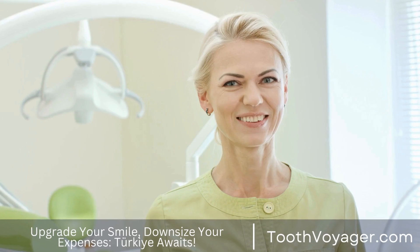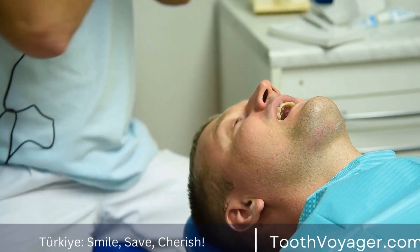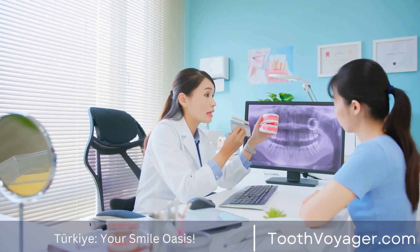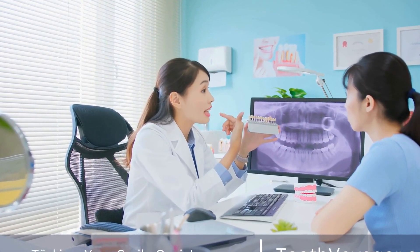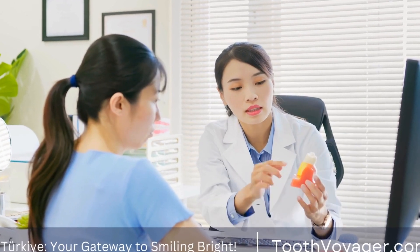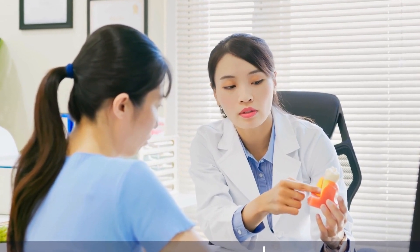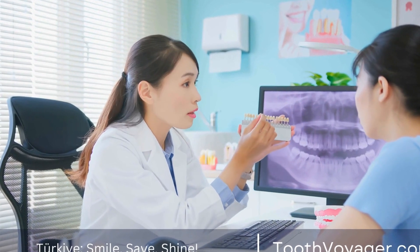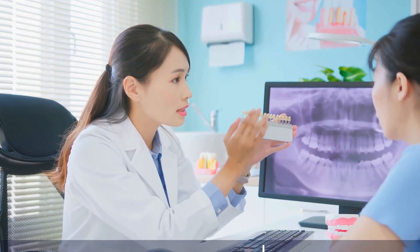Glass ionomer fillings are made from a mixture of acrylic and glass powders. These fillings are tooth-colored and release fluoride, helping to strengthen the tooth and prevent further decay. Glass ionomer fillings are commonly used in children and adolescents, as they are easy to place and require minimal tooth preparation. While glass ionomer fillings are not as durable as other filling options, they are a great choice for patients looking for a cost-effective and minimally invasive restoration.